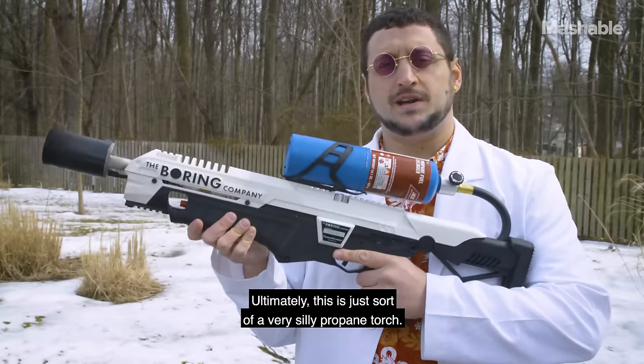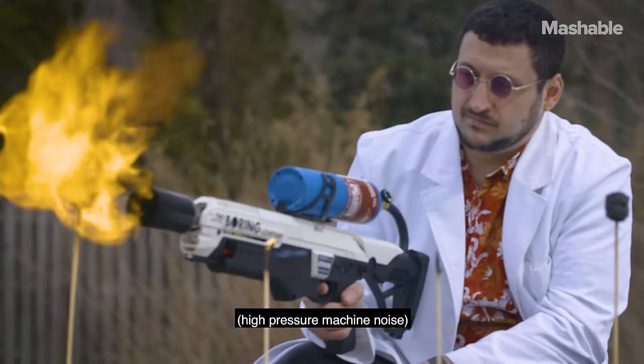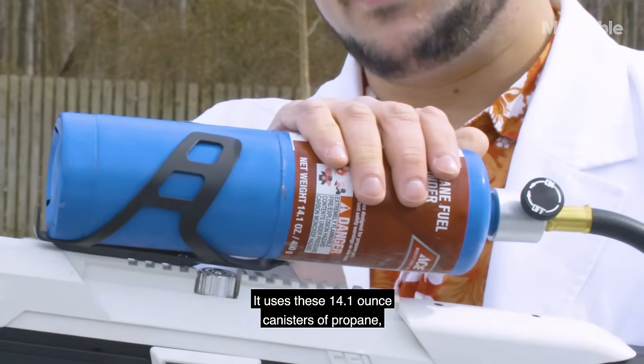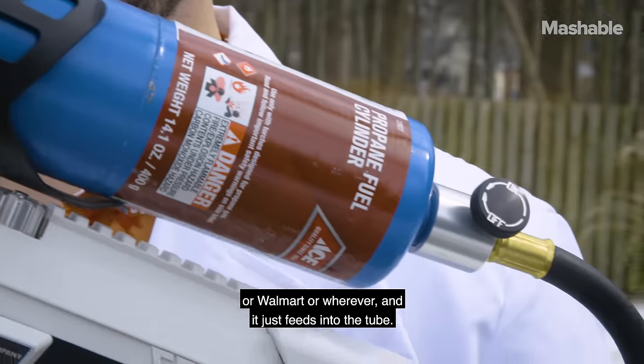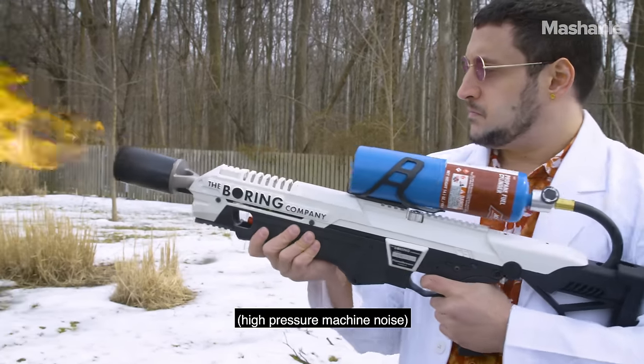Ultimately, this is just sort of a very silly propane torch. It uses these 14.1 ounce canisters of propane, the kind you get in a camping supply shop or Walmart or wherever, and it just feeds into the tube — hit the igniter, and then...